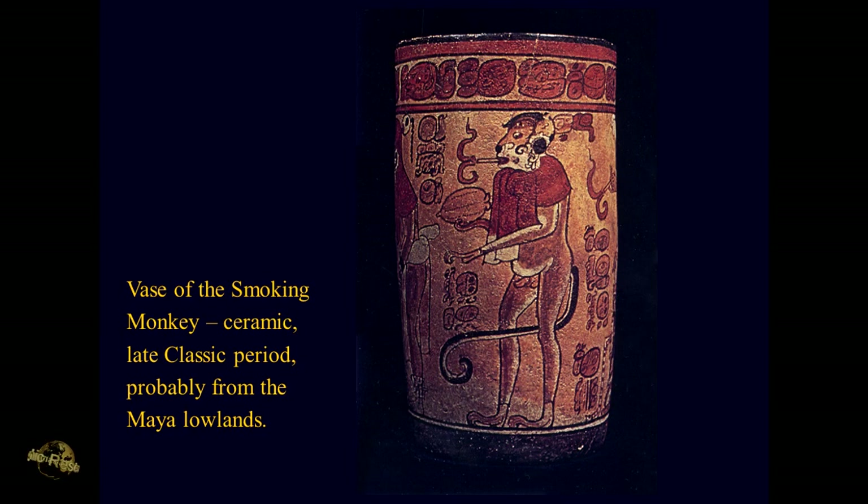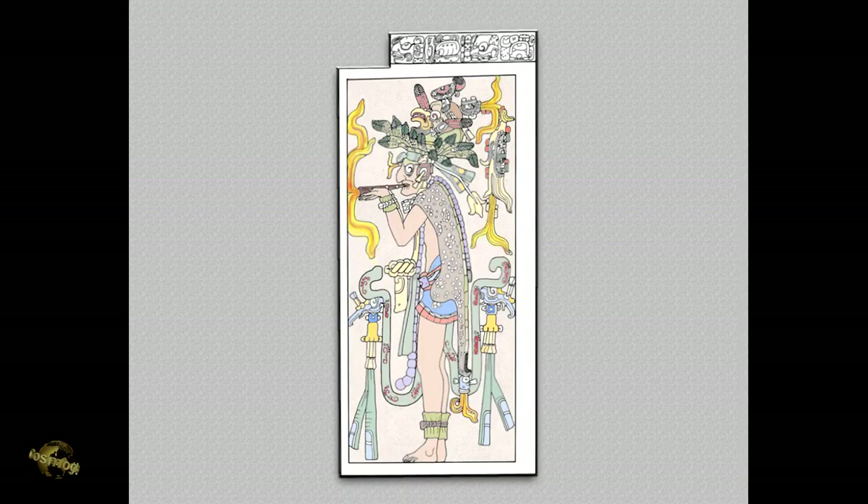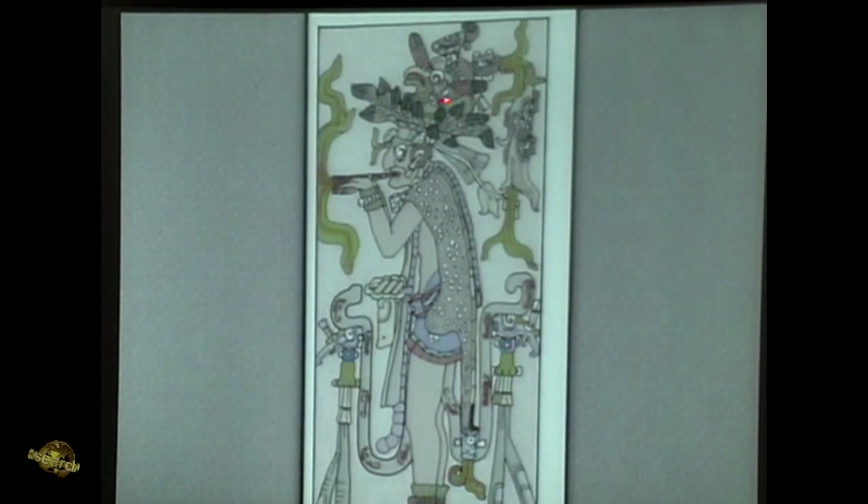Here is the same monkey — the spider monkey smoking the same — on the Akansa stucco relief. It was this monkey that was seen falling in the vicinity of the Pleiades. One of the cigar-smoking deities — notice all the flares: you've got it coming off of his cigar, but also one coming out of his headpiece, one here, and a flame coming out down here.